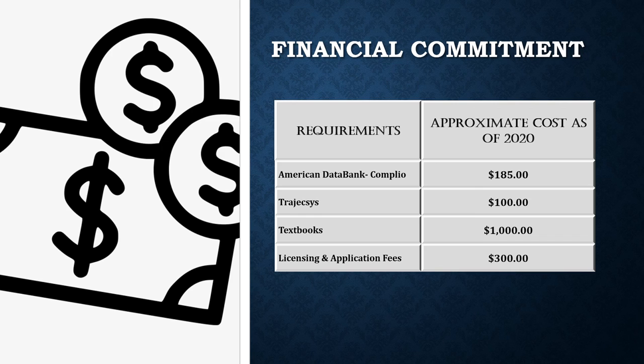This slide demonstrates the approximate costs for American Data Bank COMPLEO, Trajexis, course textbooks, and the licensing and application fees for the National Registry Board Examination taken upon graduation. There are additional costs related to the health science programs, which include but are not limited to the costs of physical examinations, immunizations, liability insurance, uniform purchases, travel to clinical sites, and miscellaneous items needed for the classroom or clinical setting.